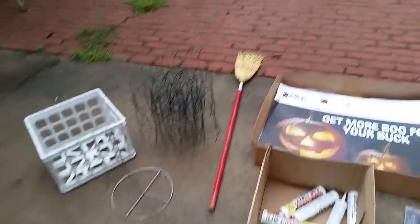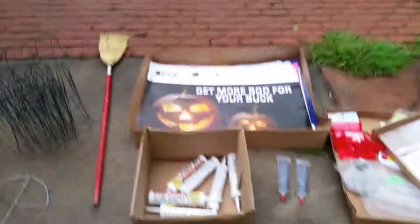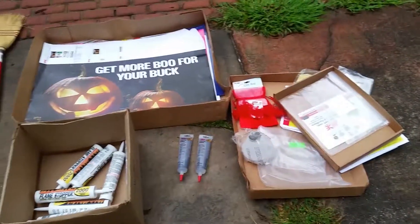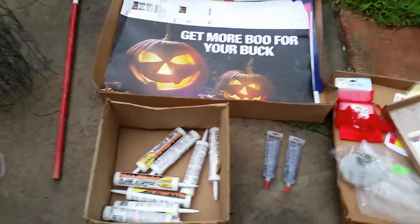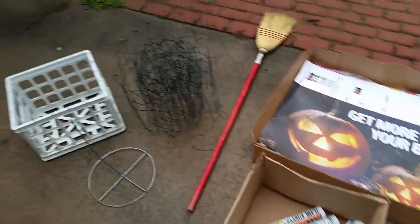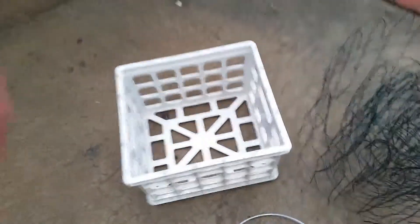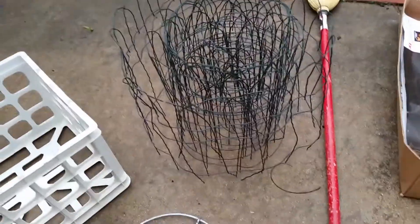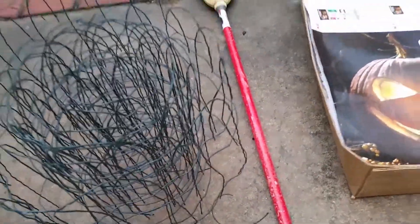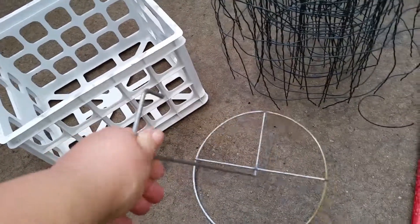Hey, how y'all doing? I just wanted to show y'all this small haul of things that my husband and I found from the dumpster last night. We went out for the first time together and got a few things from Ace Hardware, like this bucket or crate here — if you cleaned it up a little bit. We also got some wiring that we're going to put around our garden at our house we just bought.